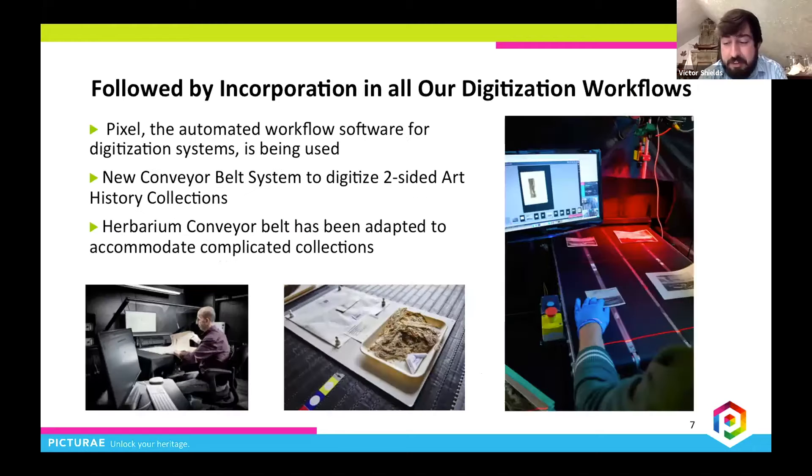Each digitization system is controlled by our operators and our own digitization software called Pixel. With this software, technical aspects including cropping, color accuracy, barcode reading, file naming, file derivation, and a number of other quality and post-processing steps are automated, allowing our imaging operators to devote their attention to safely handling the collection materials while performing secondary visual checks on the go.